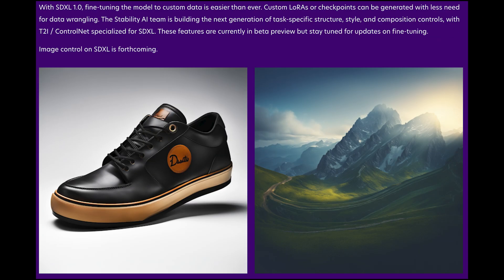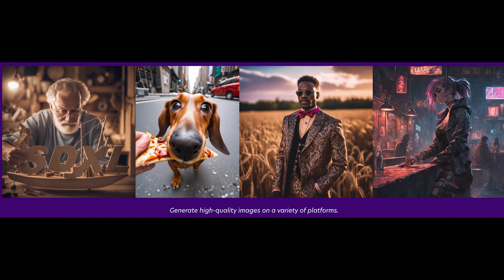At 10 billion parameters total, this is one of the largest open-source AI models ever released. Stability AI is also working on next-generation control features to allow finer style and composition guidance.